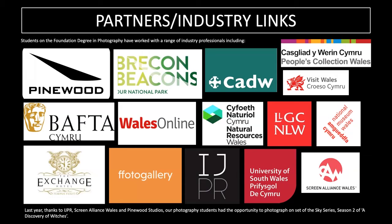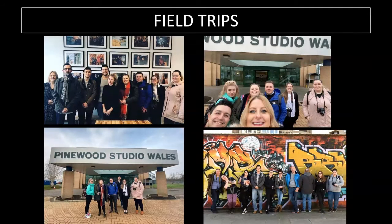There's lots of industry experience embedded into the course, enabling students to develop their photographic and professional practice. We also collaborate with other internal HE courses, photographing costumes, props, hair, makeup and special effects. You can see images taken from our visit to Pinewood Studios when we photographed behind the scenes on the Sky series 'A Discovery of Witches' — a great show if you haven't seen it.